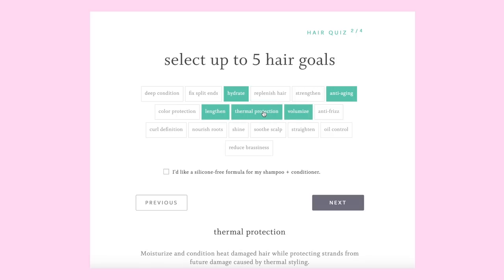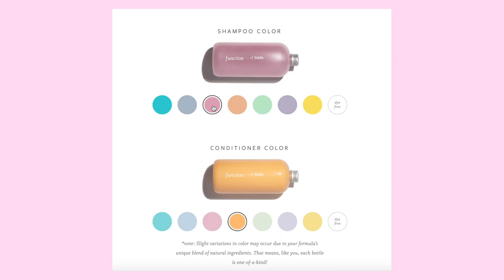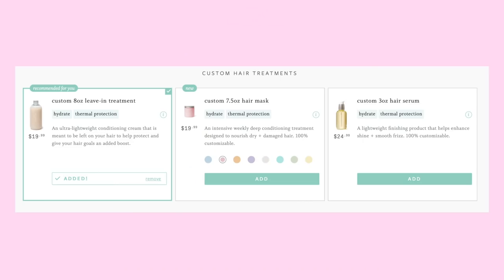For me, I always go for volumizing, lengthening, oil control because my scalp gets itchy. I actually threw in something different this time — anti-aging. I didn't know that was a thing. It literally takes you five seconds. It's super personalized, literally made custom for you. A different experience from generic hair care. It's all about functionality and looking aesthetic.